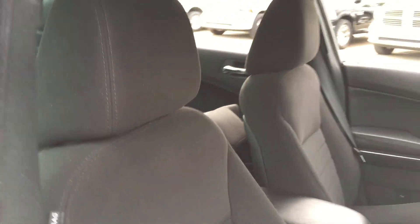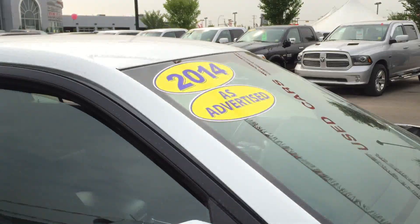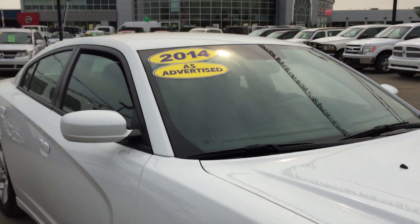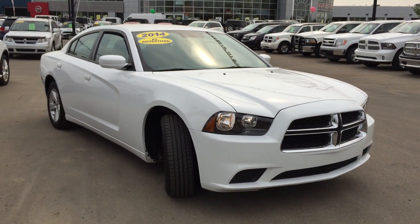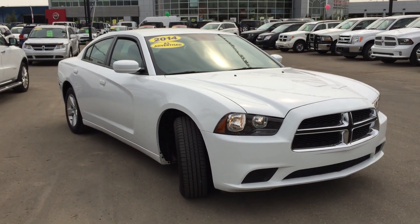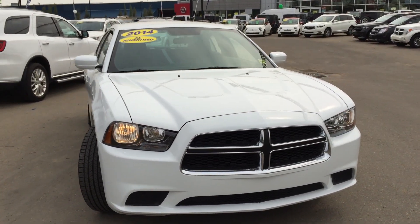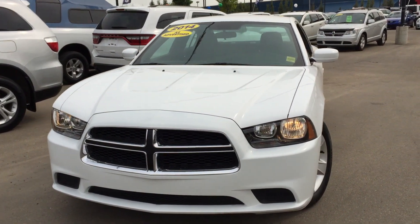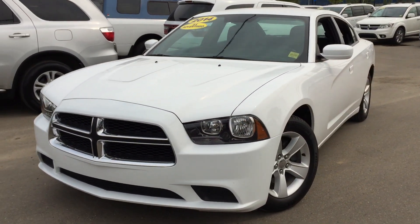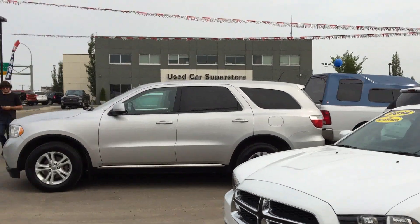I hope you enjoyed this video walk around and presentation on the 2014 Dodge Charger — and this is not a Grand Caravan. This is way cooler than a Grand Caravan and it still has all the child safety lock stuff. This beautiful 2014 Dodge Charger is sitting here at Crosstown Auto Center on the corner of 156th Street and the Yellowhead Trail in Edmonton. Click or call Crosstown Auto Center at your own Superstore.